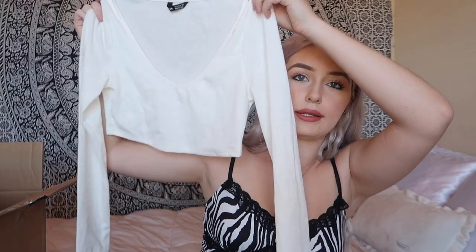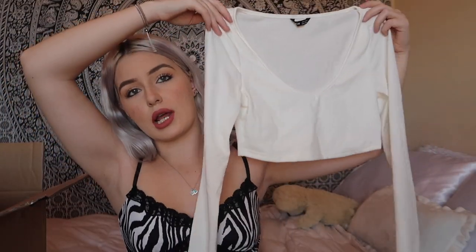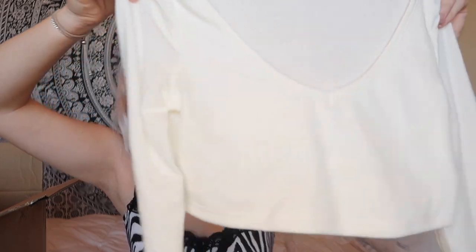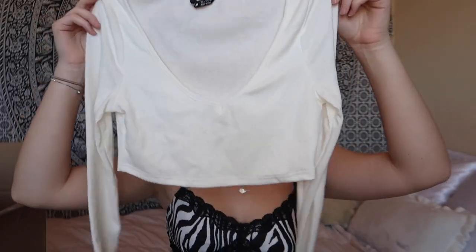Since it's coming up on wintertime and I really only own crop tops, I wanted to pick up more long sleeves. So I have this white cropped long sleeve shirt — it's very stretchy and feels very soft and comfortable. You can pair it with a denim jacket, layer it, or do whatever. It's cute and simple.